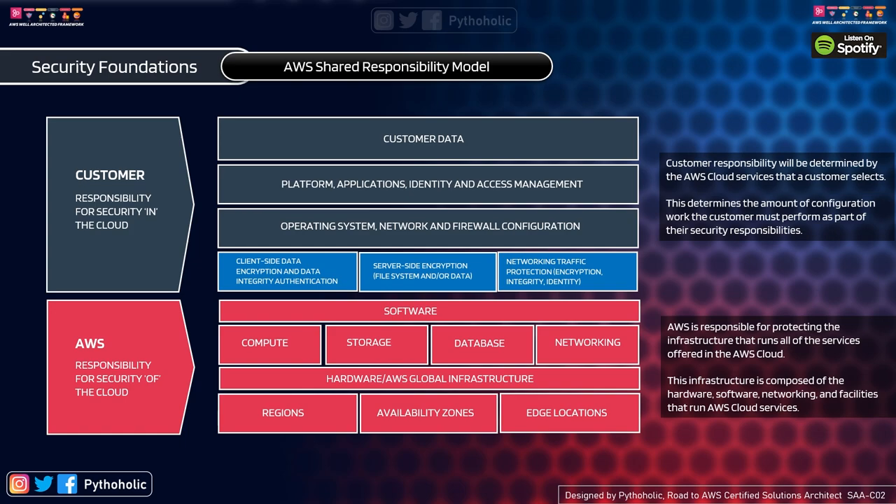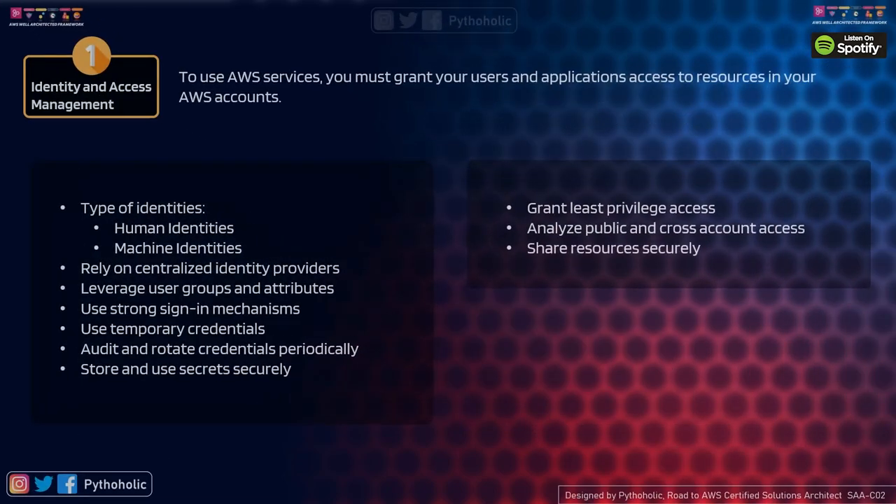If you add customer data in your instance and don't provide enough authentication measures to secure the data and it gets leaked, that is your responsibility — not AWS's. The customer's domains include customer data, operating system, network and firewall configurations, and client-side data encryption. AWS's responsibilities cover compute, storage, hardware, regions, availability zones, and edge locations. Please keep this segregation in mind before designing your applications.